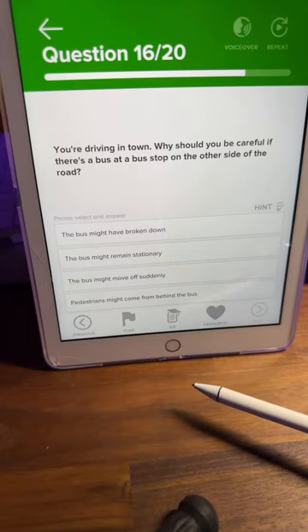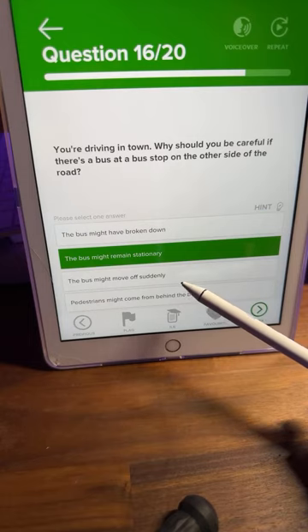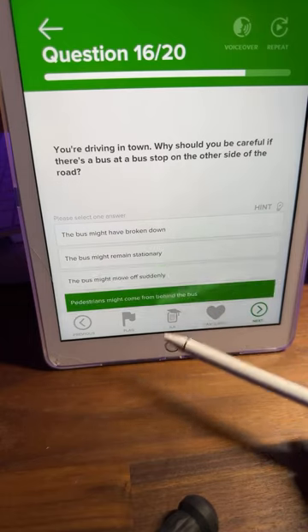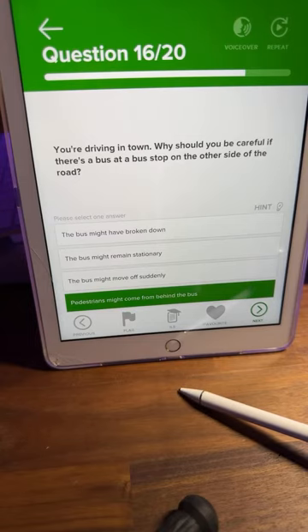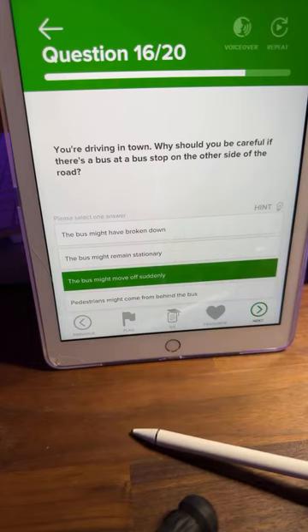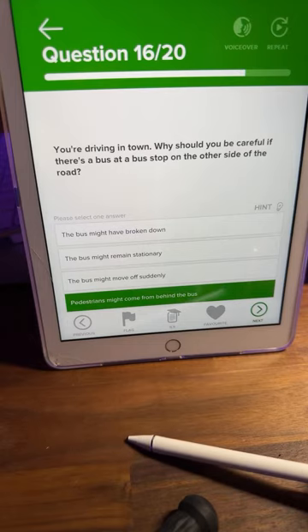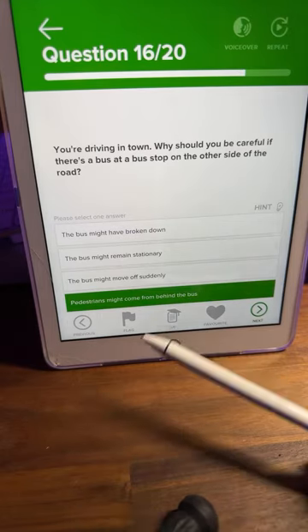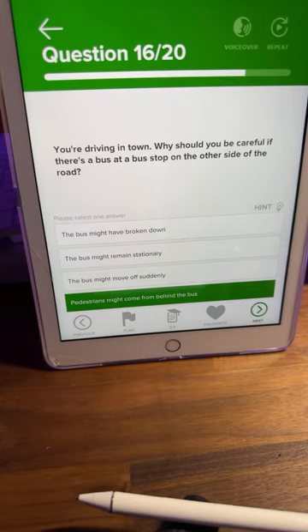Question sixteen: you're driving in town — why should you be careful if there's a bus at a bus stop on the other side of the road? A: the bus might have broken down, B: the bus might remain stationary, C: the bus might move off suddenly, or D: pedestrians might come from behind the bus. Lots of D's — D is correct. The bus has stopped, but a pedestrian could walk out from behind it. You won't see them, they won't see you — big chance of an accident.